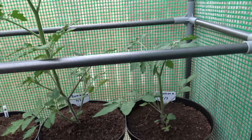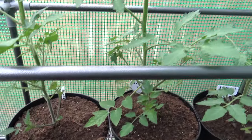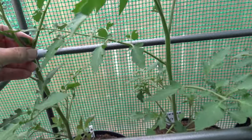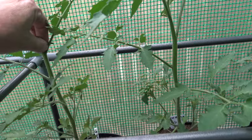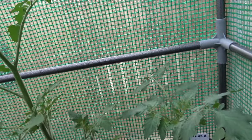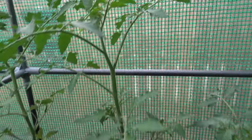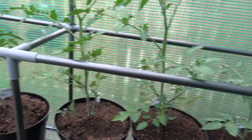That's getting big now — Sun Gold. Apparently the tastiest cherry tomatoes you can get. I grew them last year but they didn't do too well. These are looking much better this time round.